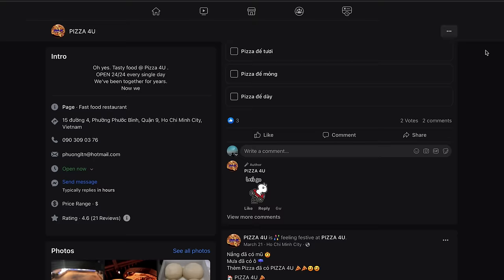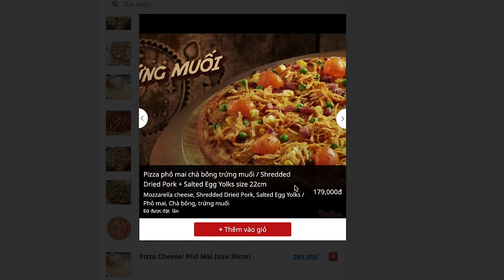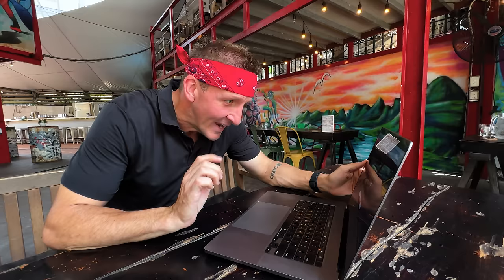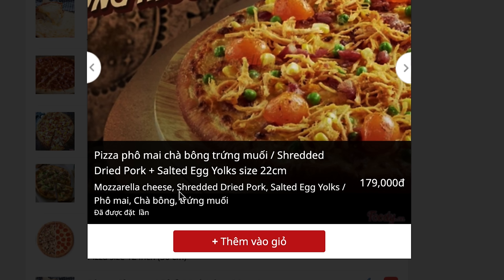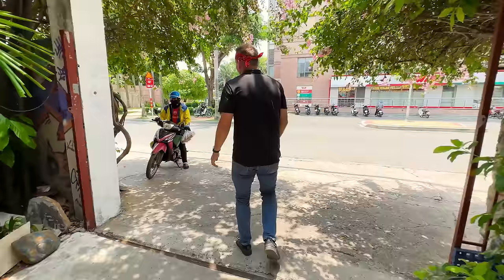I'm looking at their Facebook page right now. I'm seeing balls of dough — I like it. I'm seeing a pizza oven picture that's maybe from Google Images — I like it. This right here is what I'm most interested in. It might not look like much in the picture, but this is a very unique pizza. It has mozzarella cheese — normal. Then shredded dried pork. Then it has salted egg yolks. I'm going to order that straight away. As soon as it comes we're going to go outside and grab it. The delivery man is here.